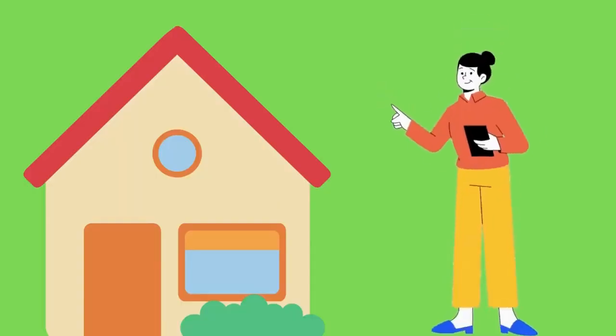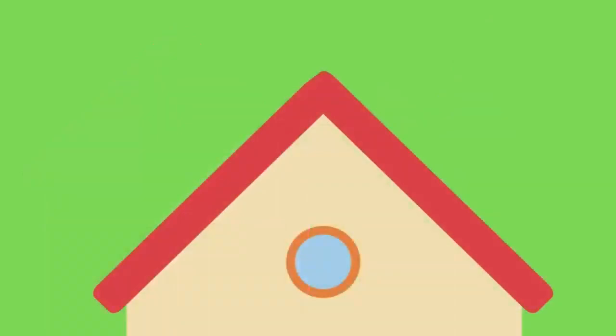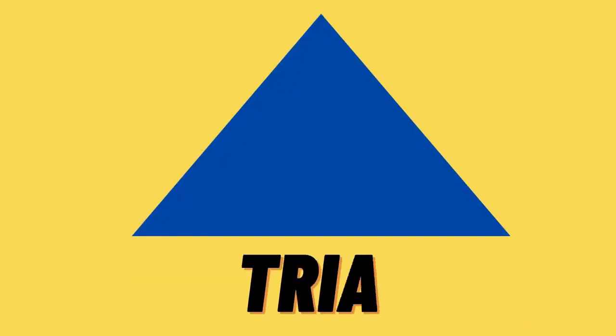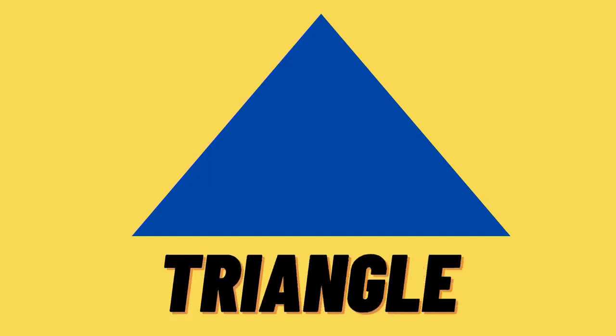Let's find another shape! Are you ready, kids? Yay! Do you know which shape is this? Hmm, this is triangle! T-R-I-A-N-G-L-E, triangle! This is triangle! Yay!